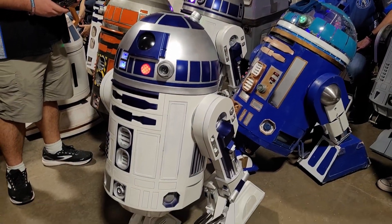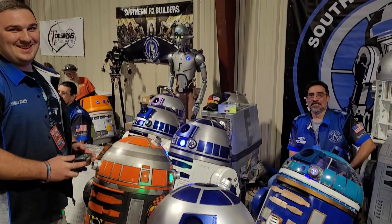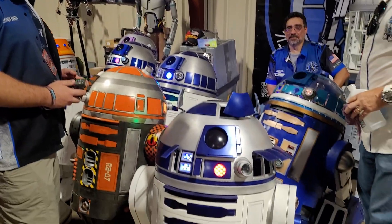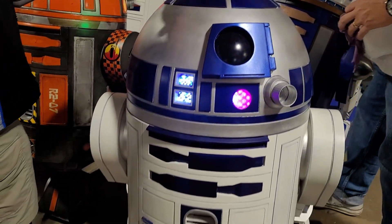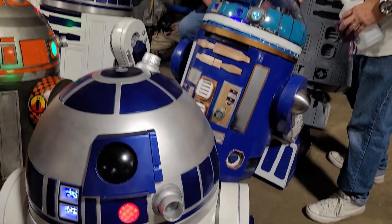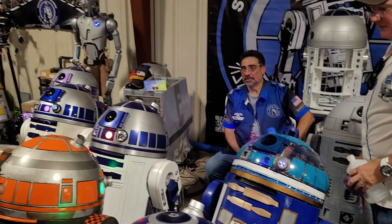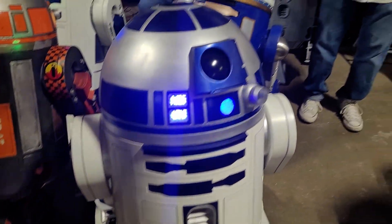It wouldn't be a show in Orlando without the 501st and the Droid Builders Club, who build incredibly accurate R2 models utilizing tons of 3D printing and traditional manufacturing techniques — ones that are screen accurate, and ones that are even a little bit steampunk. It's a great way for people that love a fandom to be able to share that love with others.